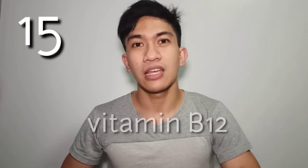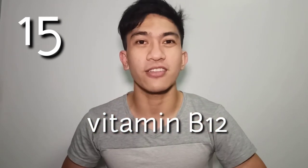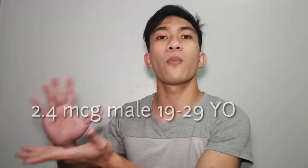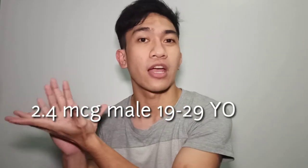Let's proceed to vitamin B12. It is essential for the formation of red blood cells, maintaining a healthy nervous system, and increasing energy levels. Best mentions are beef liver at 0.7 mg per gram, cooked kale at 0.29 mg per gram, mussels at 0.24 mg per gram, crab at 0.09 mg per gram, some milk in malls at 0.02 to 0.07 mg per gram, bangus or milkfish at 0.034 mg per gram, cheddar cheese at 0.0314 mg per gram, and ground beef at 0.0251 mg per gram.